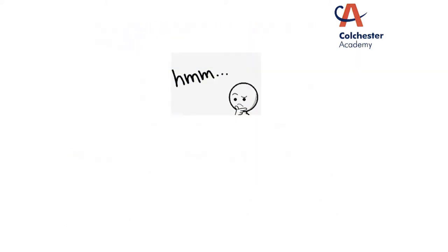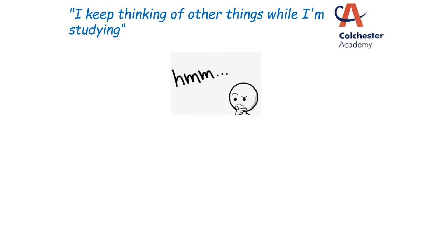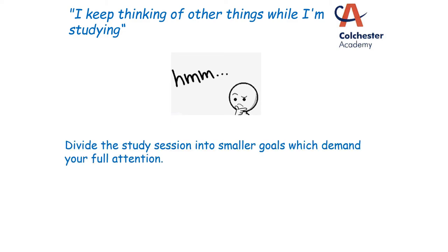This next issue looks a little like daydreaming but it's not. It's when you're trying to study and you keep getting distracted by all the little things you need to remember — thoughts pop into your head like I've forgotten to feed the cat, or I've got to pick my sister up from school tomorrow. Rather than going for a longer revision session, shorter revision sessions are probably more helpful if you're prone to this. If you divide the study session into smaller goals for a shorter period of time, you're more likely to be able to give it your full attention.